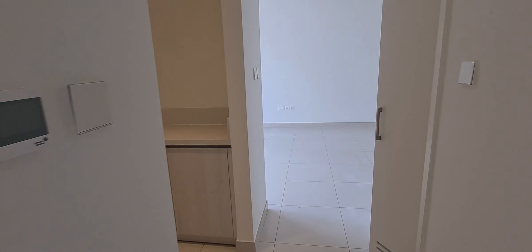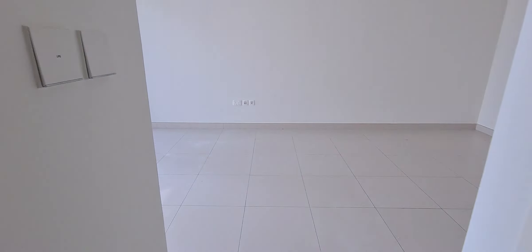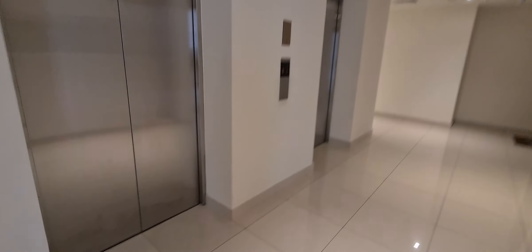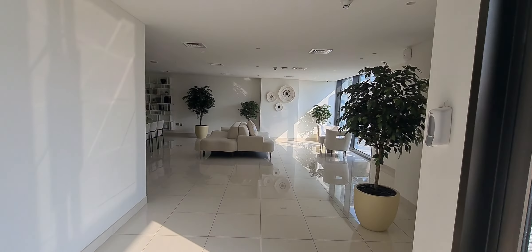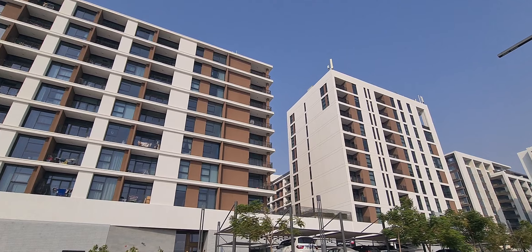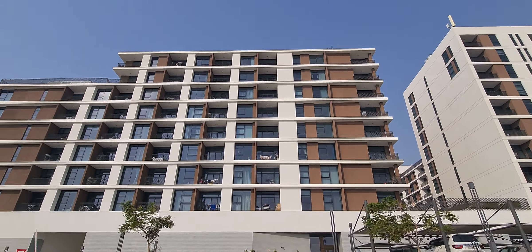So, two-bedroom, two washrooms in Dubai Hills. The building is Park Point, Tower C. This is the building lobby area and Park Point in Dubai Hills.